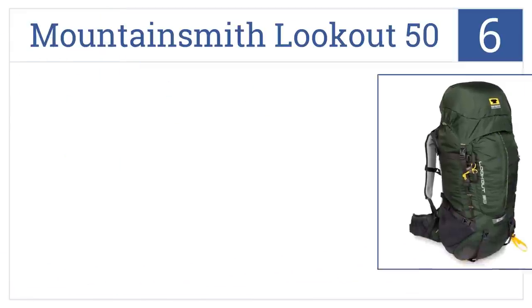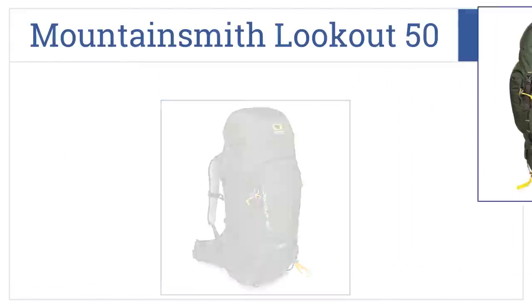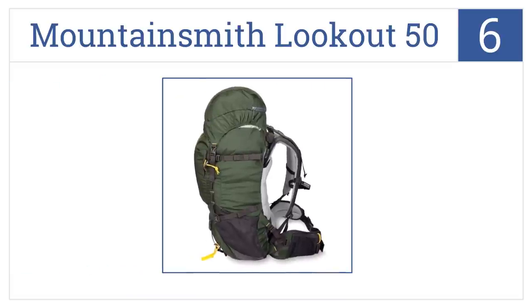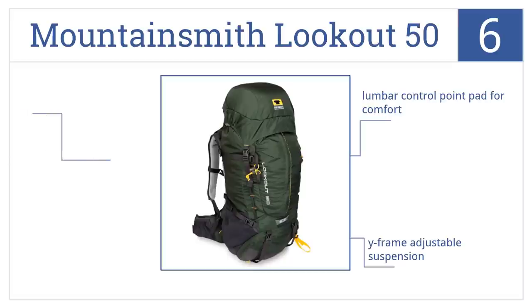At number six it's the Mountainsmith Lookout 50, which is a pricey yet high quality backpack and a fine selection for the experienced camper or mountaineer who demands great gear. It has a lumbar control point pad for comfort, a wireframe adjustable suspension, and it's made of ripstop nylon.